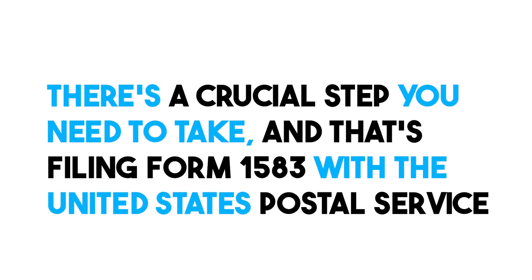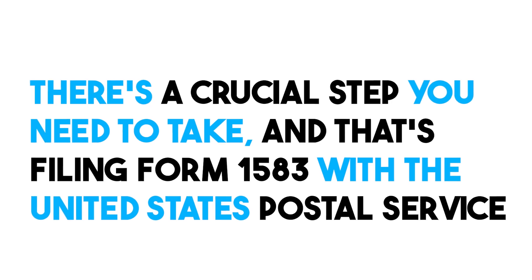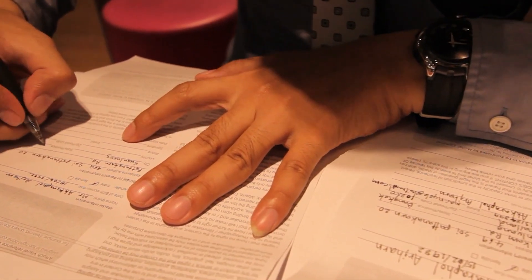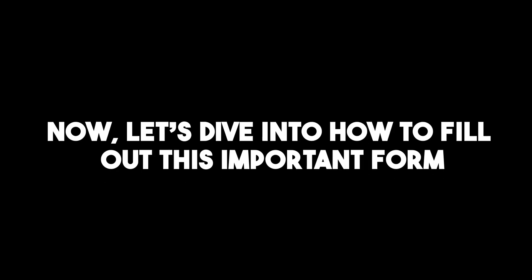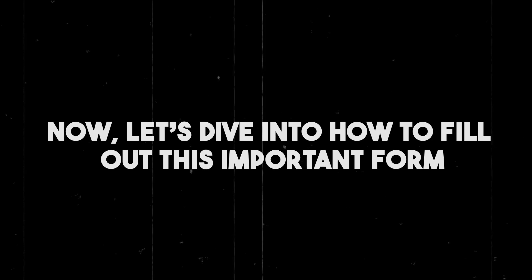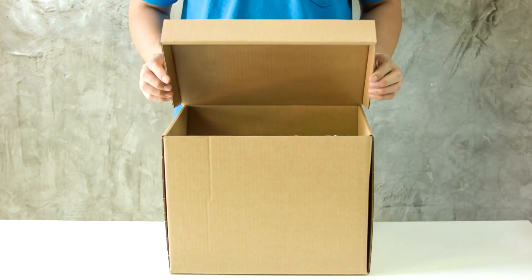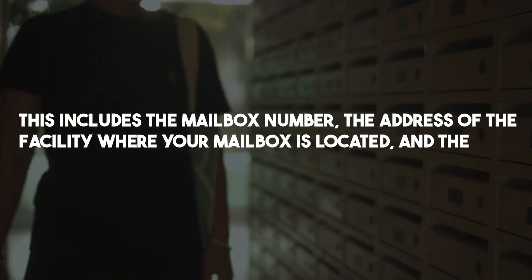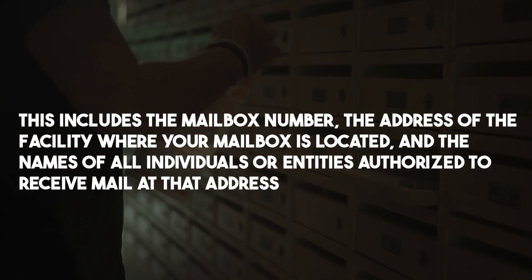If you choose a virtual business address in the U.S., there's a crucial step you need to take, and that's filing Form 1583 with the United States Postal Service. Form 1583 may look a bit intimidating at first, but don't worry — we'll break it down step by step. In Section 1, you'll need to provide information about your mailbox, including the mailbox number, the address of the facility where your mailbox is located, and the names of all individuals or entities authorized to receive mail at that address.